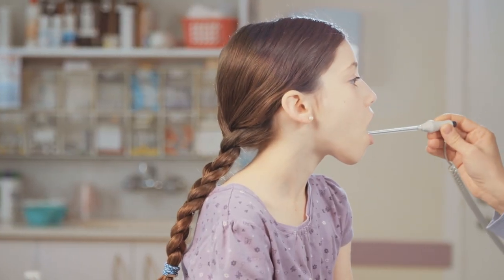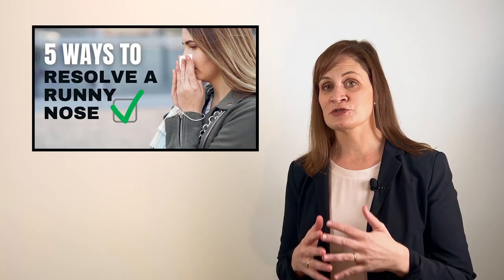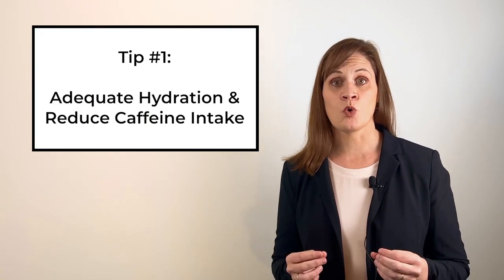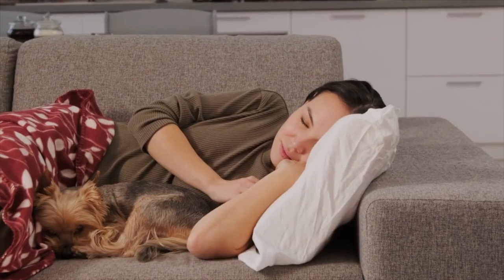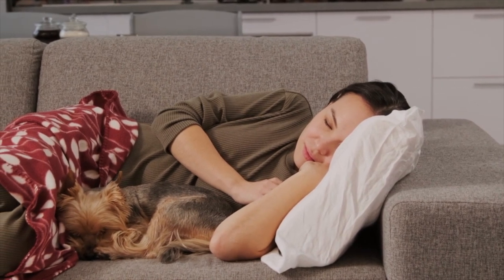So assuming that you've already consulted a healthcare professional and they've deemed that this is nothing serious, let's get on with those five tips to resolve this runny nose once and for all. If you are able to drink a decent amount of water during the day, reduce caffeinated beverages and salt that might dehydrate you, this is going to help thin out the mucus in the respiratory tract. Getting enough rest will also help your body to clear this viral infection or whatever is causing this much faster.